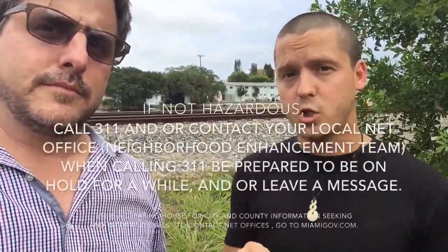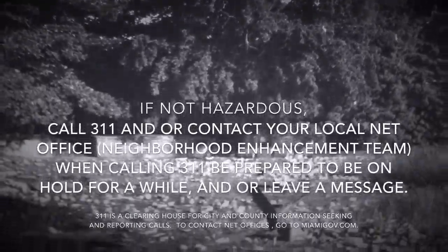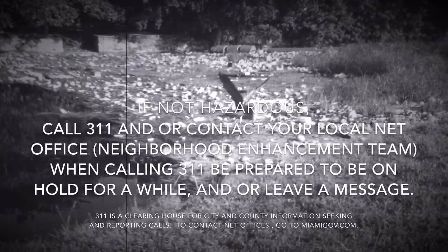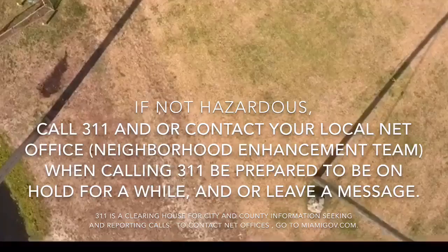If it is not hazardous, you would call 311 and make a report. Always remember when reporting these incidents to get a case number, so as to make a follow-up, and follow up promptly and regularly if necessary.